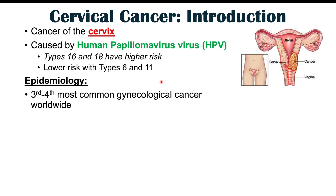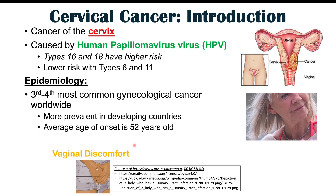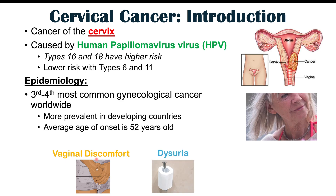This is the third to fourth most common gynecological cancer worldwide, and it is more prevalent in developing countries due to poor screening standards. The average age of onset for this cancer is 52 years of age. Some of the more common symptoms of cervical cancer include vaginal discomfort, dysuria or burning sensation when urinating, and back pain. These can all occur in cervical cancer patients.